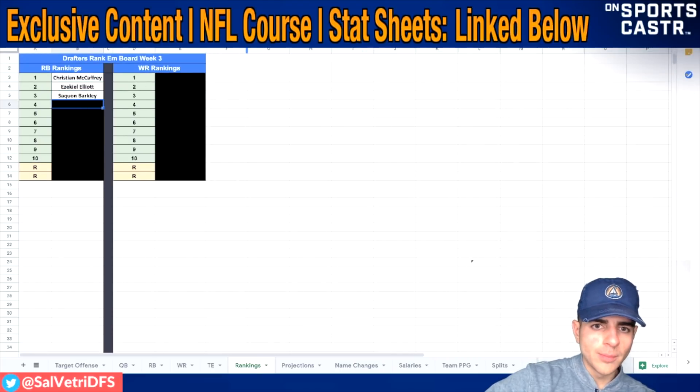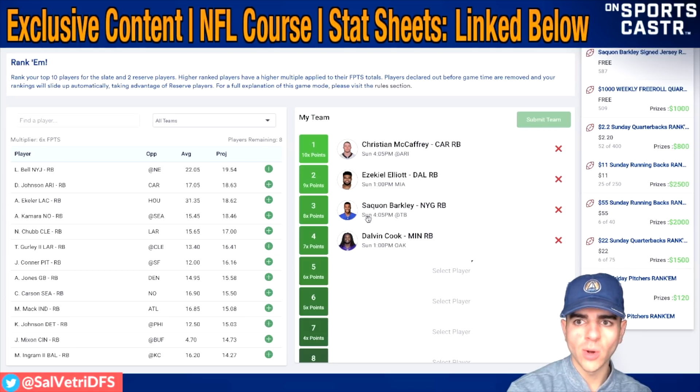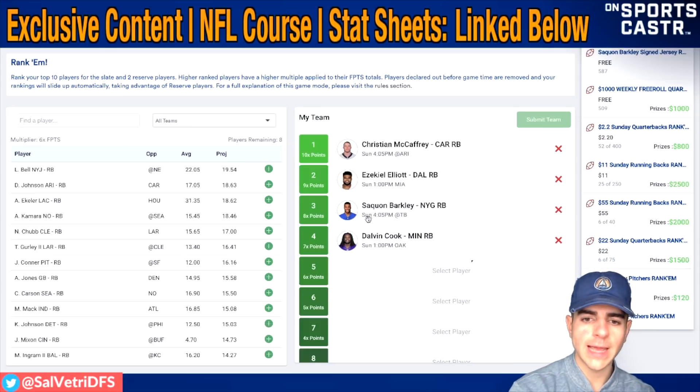Number four is Dalvin Cook. It's just such a good spot - huge favorite, the guy leads the league in rushing. He looks dynamite in an offense that wants to run the ball. Last week trailing 21 to nothing against Green Bay, Dalvin Cook was still getting fed the entire game. He's on the field for over 70 percent of snaps now and had three targets in the receiving game. If you ever get Kirk Cousins throwing 40 times, there's a real chance Dalvin Cook can see six to seven targets. He's a shoo-in for right around 20 fantasy points.